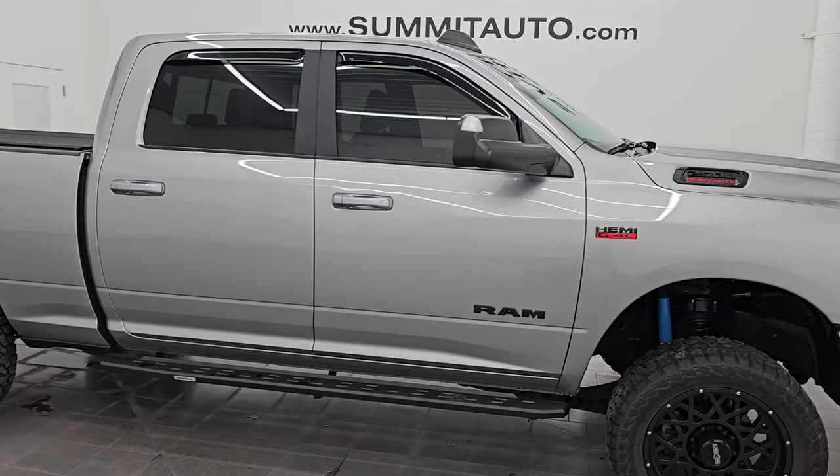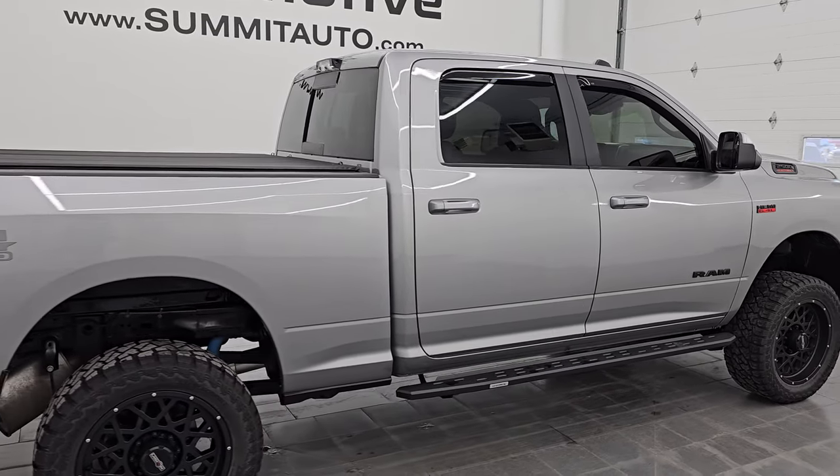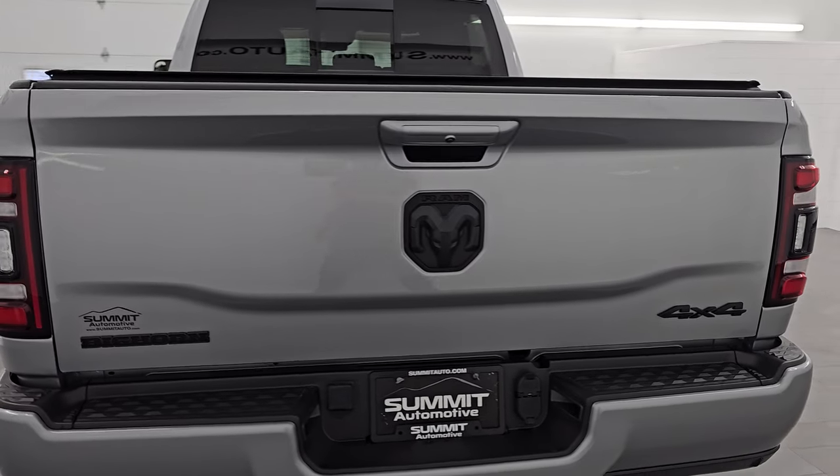Hey, this is Brett, and this 2022 Ram 2500 Crew Cab Short Box Bighorn Level C Night Edition is stock number 14519Z.